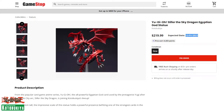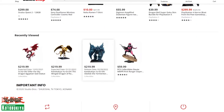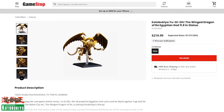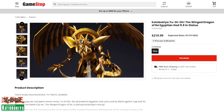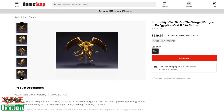You can expect Slifer available December 1st, so about a month away — you can pre-order this now. The next one coming is the Winged Dragon of Ra. The gold on this monster is just magnificently beautiful.